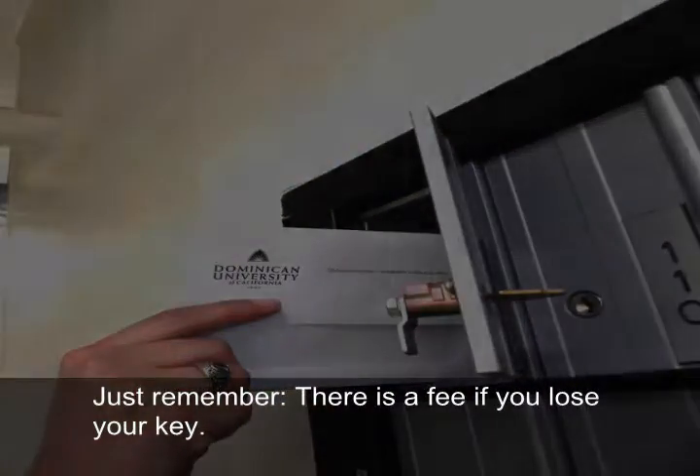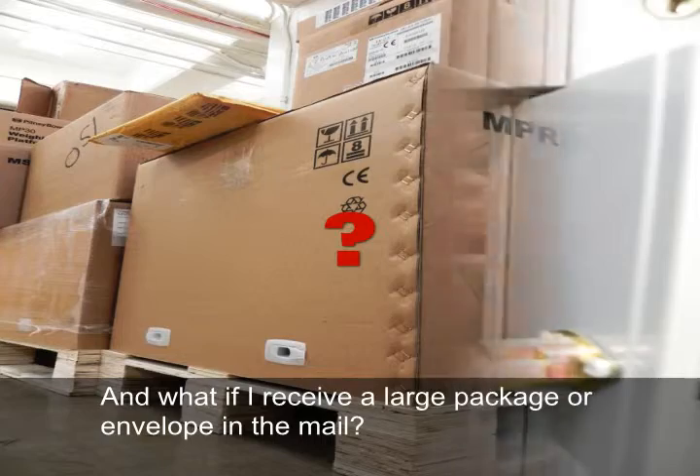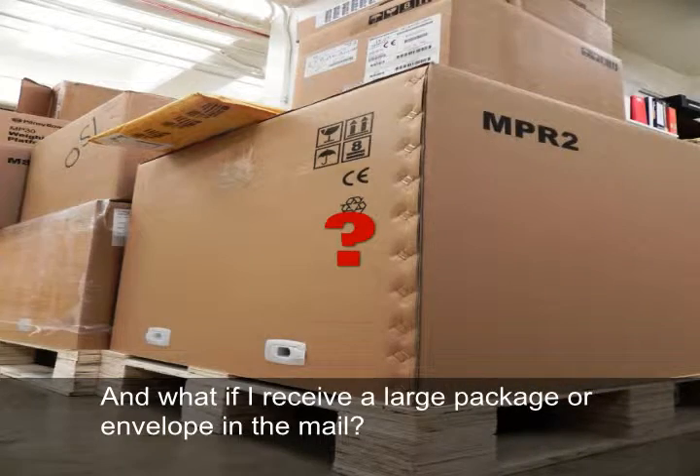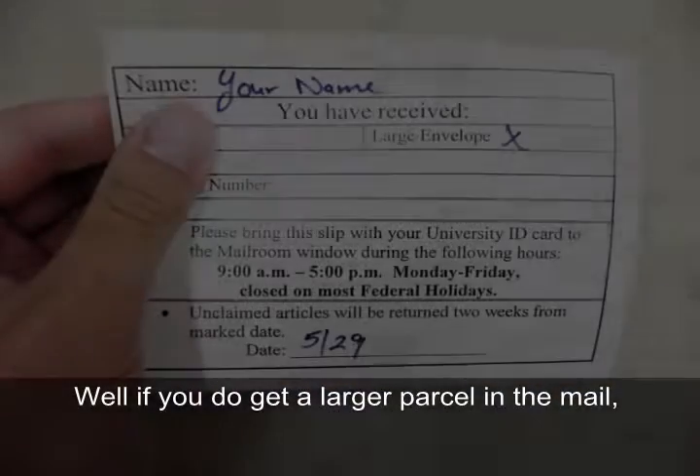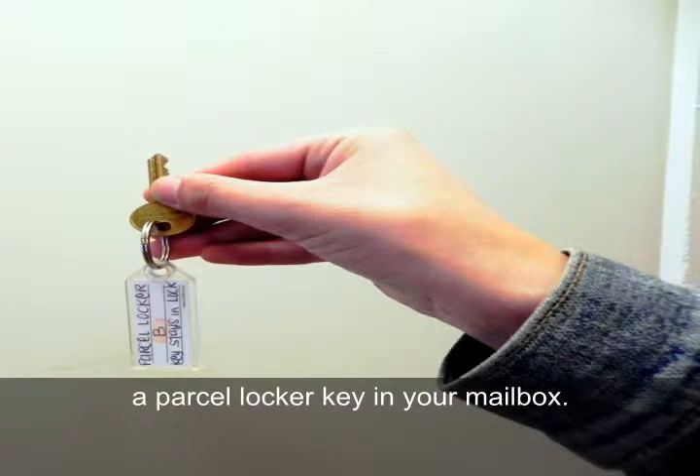Please, no nicknames. With your mail key in hand, you can access your mailbox at any time, but remember there is a fee if you lose your key. If you receive a package or large envelope, our staff will leave a note or parcel locker key in your mailbox.